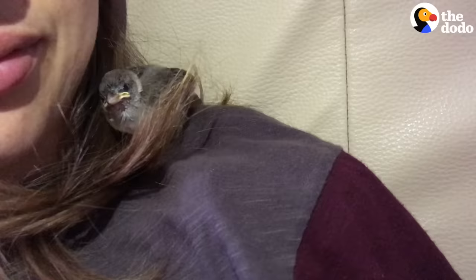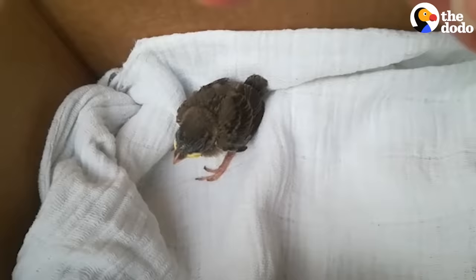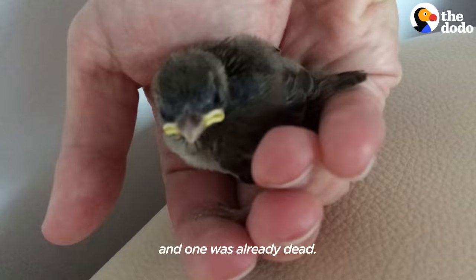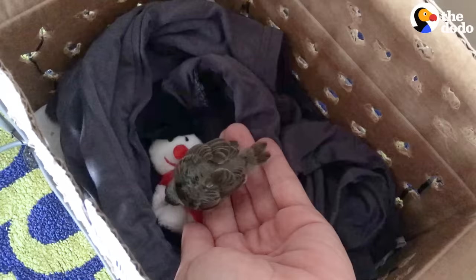She was so small and fragile. I was even afraid to hold her in my arm because I didn't want to break her. Our friend found two fledglings — no parents were around and one was already dead. She decided that she had to save this one and called us for help.